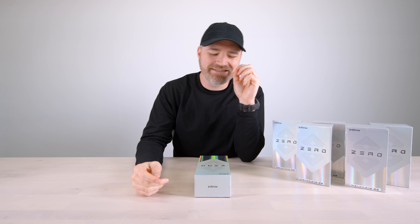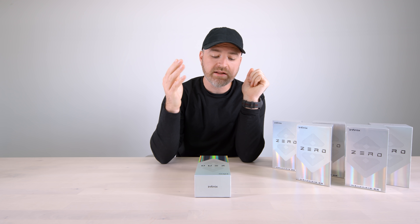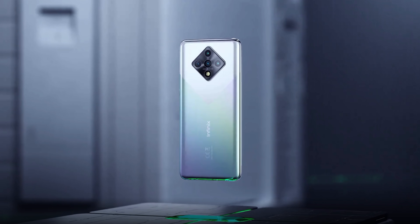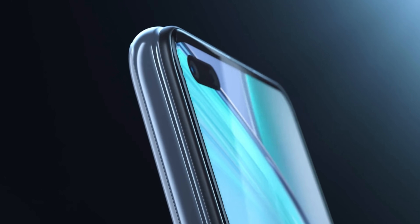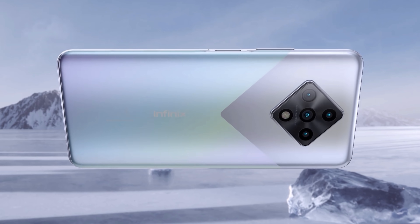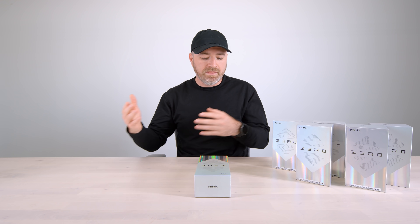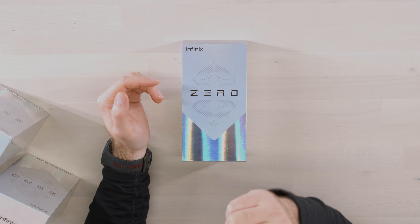So I featured this smartphone brand a little while ago — it was new to me at the time and it's gonna be new to a lot of you as well. It's called Infinix, and it may have recently become available in your area. It's all about value for money. This one is gonna come in around $250 — it's the Infinix O8.